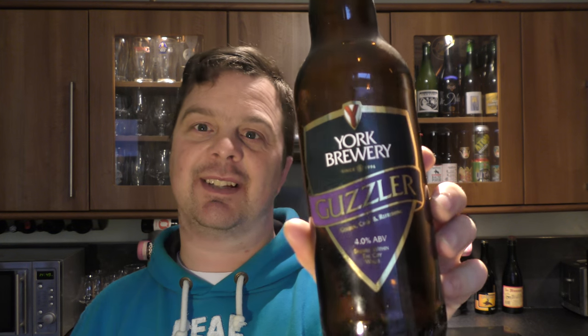I reckon I can easily fit about four bottles of that in, or four pints if I was at a pub. Rating — you're going to pick this up in Lidl for about £1.30 to £1.40, and for that it's a really good beer in terms of price versus what you get in the bottle. So I'm going to rate this quite highly — a 7 out of 10 from Real Old Craft Beer. Put your comments in the comments box, please subscribe to our daily beer reviews, and cheers.